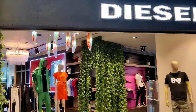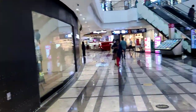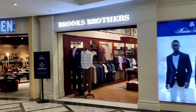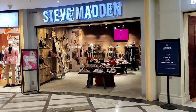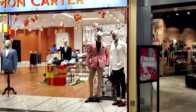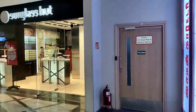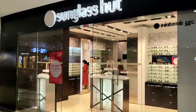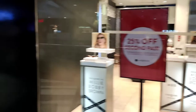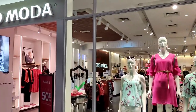The first brand here is Diesel, and next to it is Steve Madden. And here we have Vero Moda.